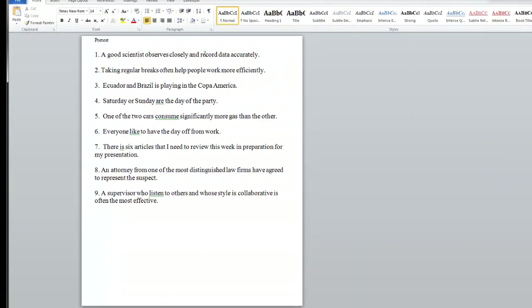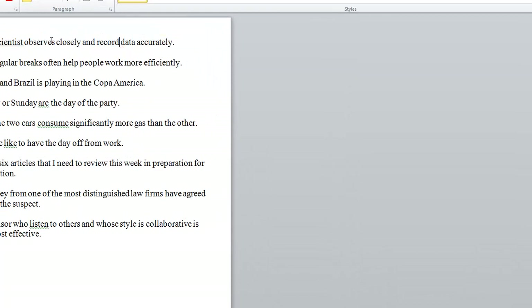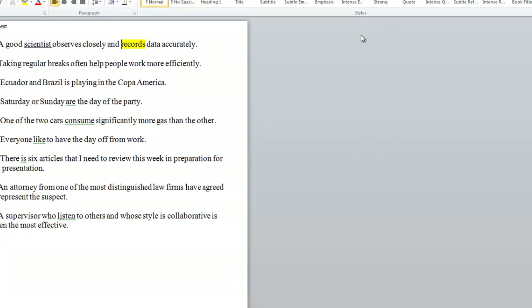A good scientist observes closely and record data accurately. What's the subject? The subject is scientist. Scientist would be replaced with he or she — so we have 'he or she observes.' That's correct. But look, this is a compound verb: 'record.' This person got the S on their first verb, but not the second one. That's a very common mistake. So 'records data accurately' is the correct form.